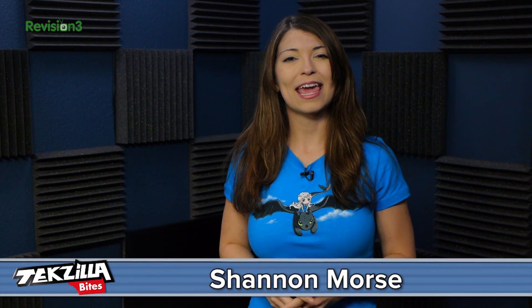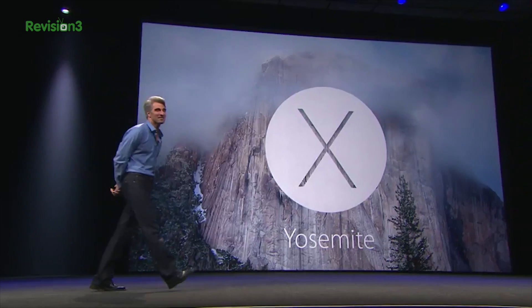The Worldwide Developer Conference, AKA Apple's WWDC, just kicked off this week in San Francisco and we've been introduced to some pretty cool new updates for iOS and OS X. So first off, in OS X land, an update is coming called Yosemite.